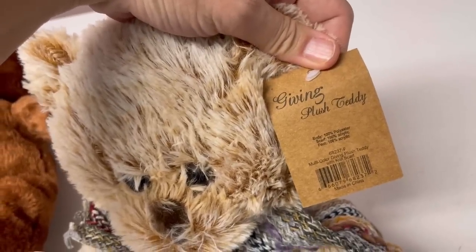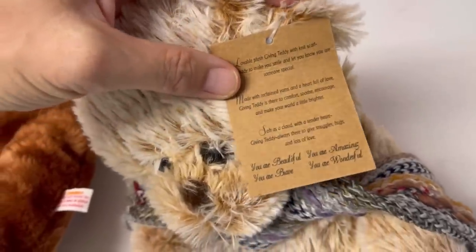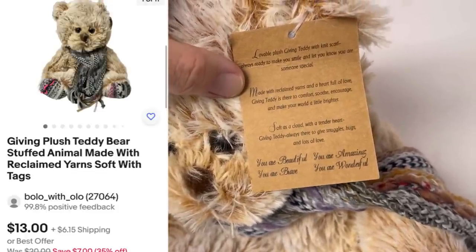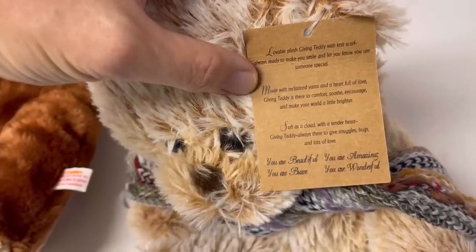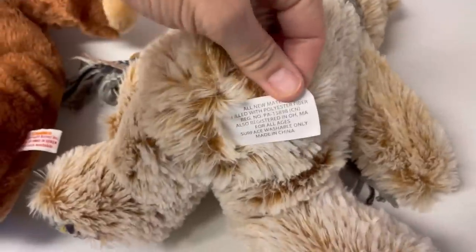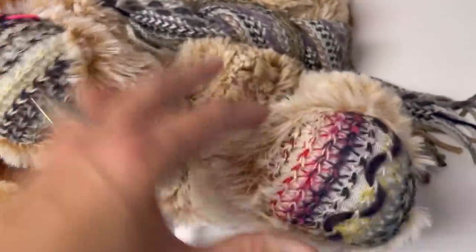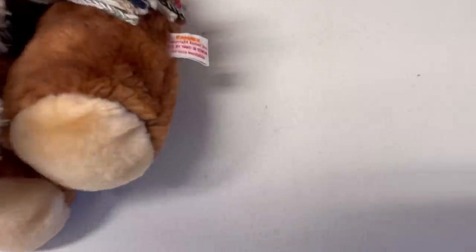This one is adorable — it's a Lovable Plush Giving Teddy with a knit scarf, made with reclaimed yarns and a heart full of love. Giving Teddy is there to comfort, soothe, and encourage, and make your world a little brighter. I don't see a brand but look at the yarn on the feet and the scarf — it is so soft.